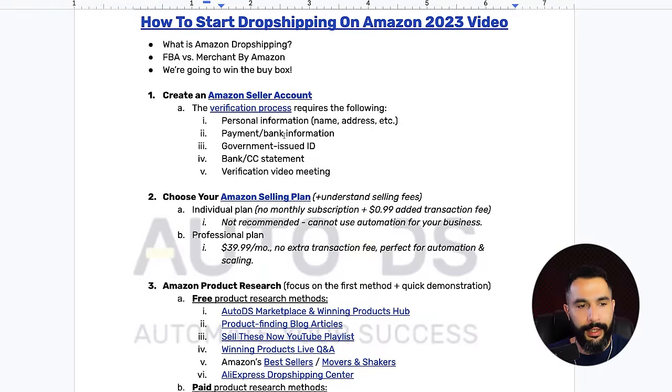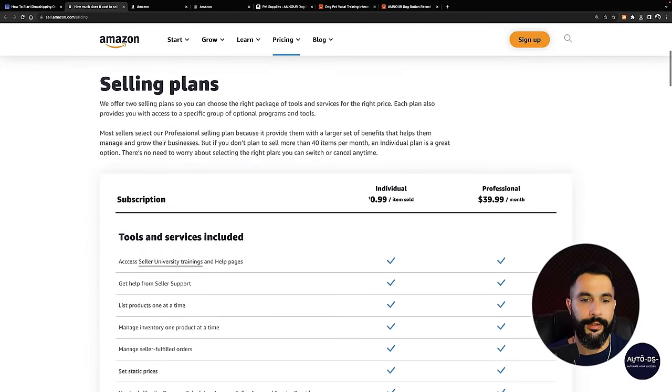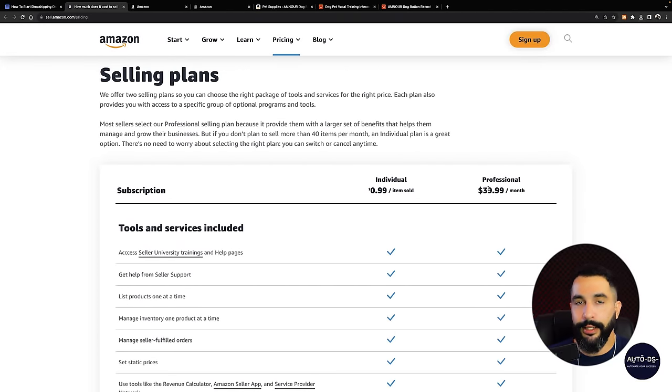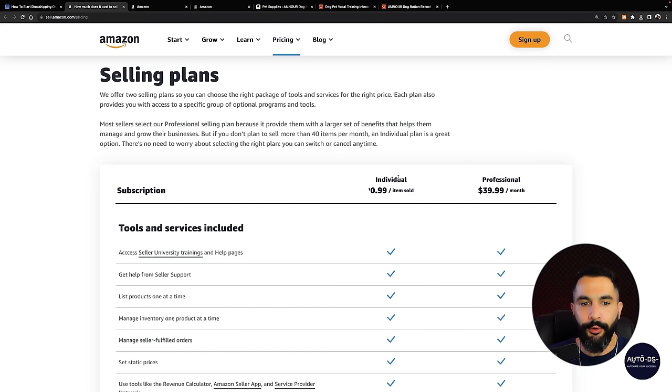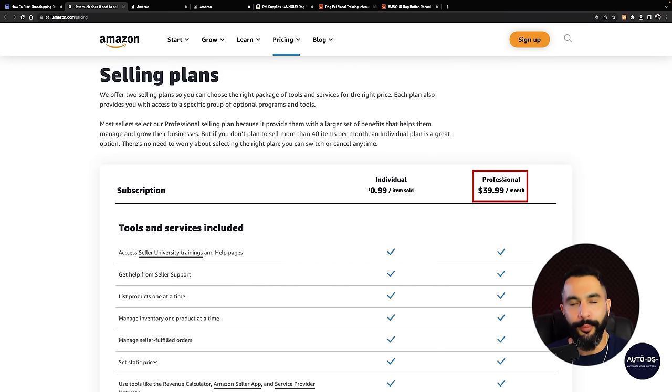Once you have your Amazon account up and running, choose your Amazon selling plan. Amazon will automatically start you with a professional plan costing $40 a month. You can downgrade to an individual account and pay $0, only paying once your products sell — but this way you will not be able to automate your business. If you want to scale and succeed with a network of successful dropshipping stores running on automation and autopilot, you'll need a professional plan so you can connect it to AutoDS and start automating every aspect of your business.